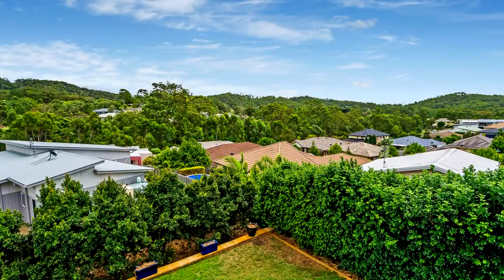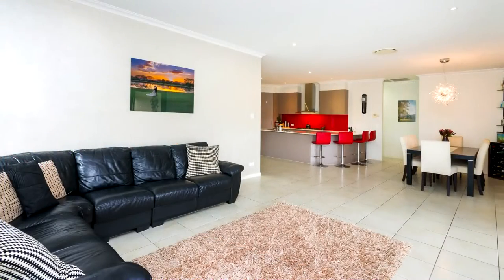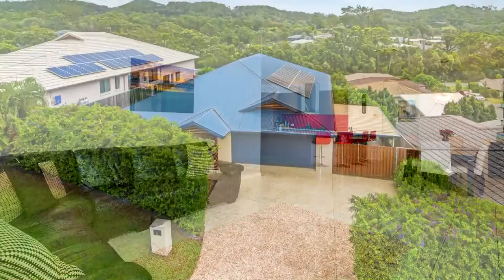Private and designed with a warm contemporary aesthetic and a well-planned layout, the current owners' vision was to create a sophisticated, elegant home that takes advantage of its suburban location.